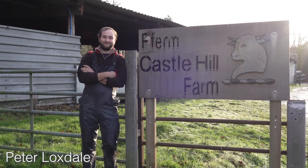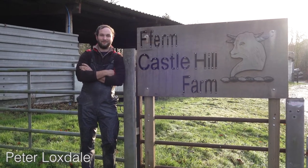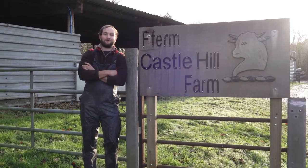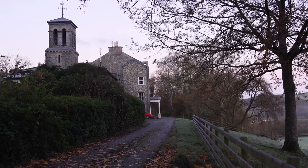Hi, I'm Peter Locksdale and I farm here at Castle Hill Farm in Xanilla, Aberystwyth. I'm the eighth generation of the family to take over and run the farm now, which is part of a wider estate that dates back to the late 1700s.